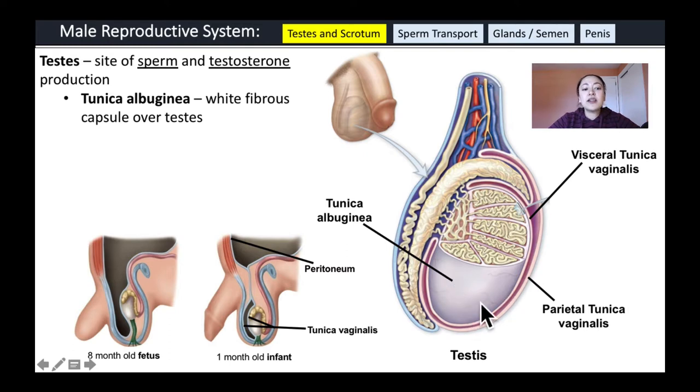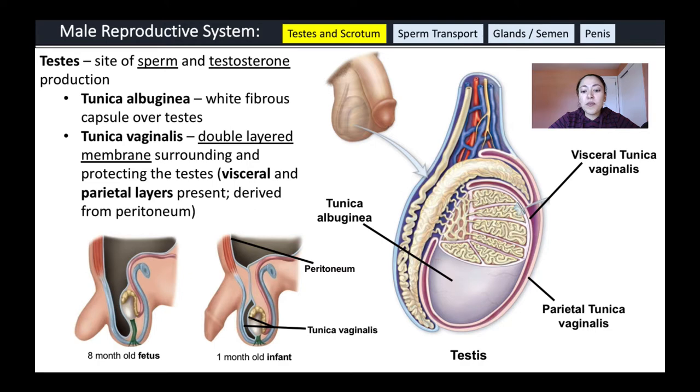The tunica albuginea is covered by a double-layer membrane called the tunica vaginalis, which has two layers. The inner layer that comes in contact with the testes is called the visceral tunica vaginalis — visceral means related to the organs. The outer layer is called the parietal tunica vaginalis, and parietal means surrounding, so that's the outer layer of the membrane.